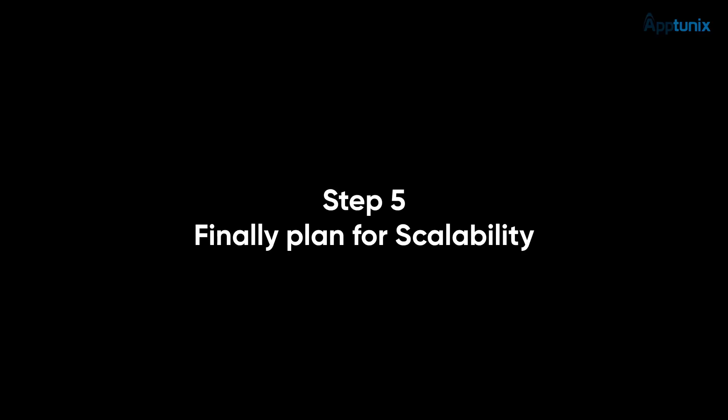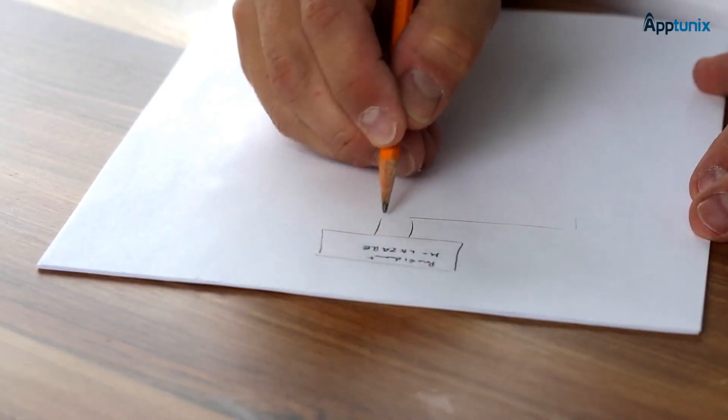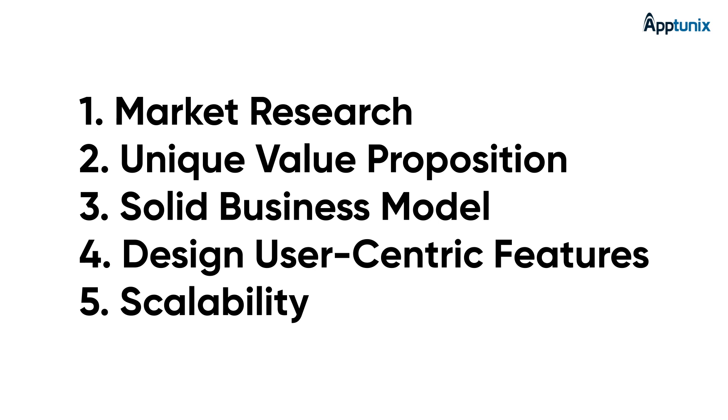Finally, plan for scalability. As your app grows in popularity, you'll need to scale your operations accordingly. Anticipate future growth and plan for scalability from the outset. And there you have it — 5 essential steps to consider before developing an app like DoorDash. By taking the time to strategize and plan ahead, you'll set yourself up for success in the competitive world of app-based businesses.